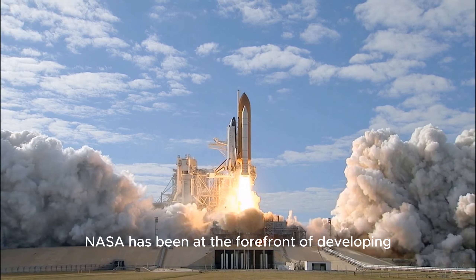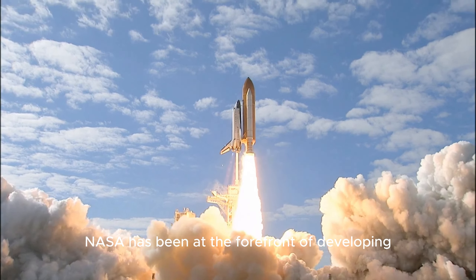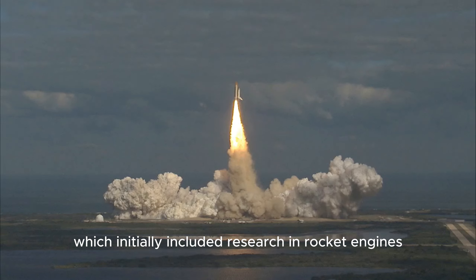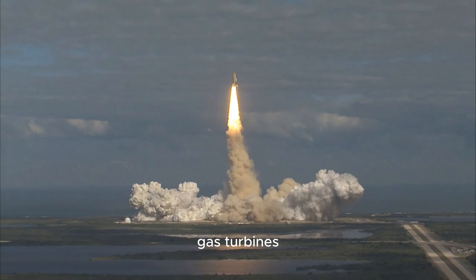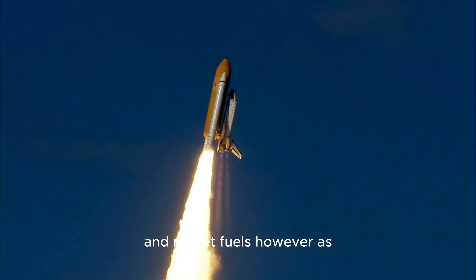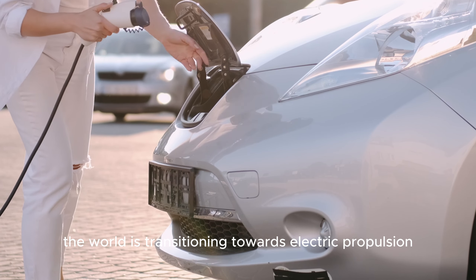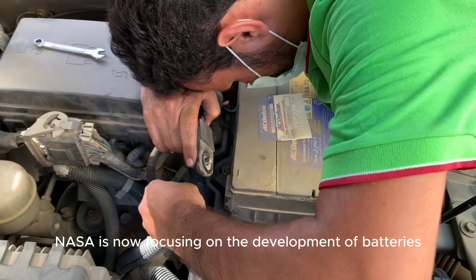Throughout its history, NASA has been at the forefront of developing energy-dense and powerful energy sources, which initially included research in rocket engines, gas turbines, and rocket fuels. However, as the world is transitioning towards electric propulsion, NASA is now focusing on the development of batteries.